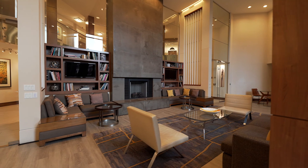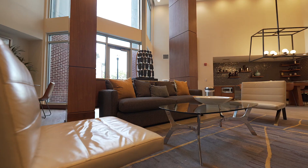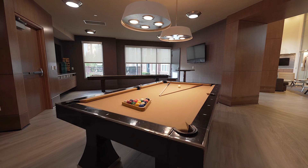The community room is the perfect space to reserve and host an event with friends and family, or it can act as a getaway from your apartment home. It features a dining room area with flat screen TVs and a game room.